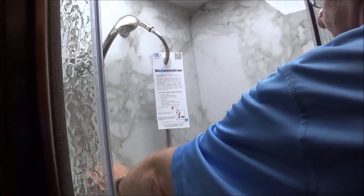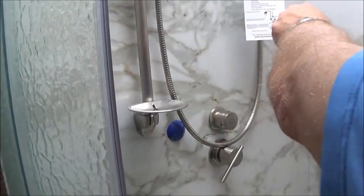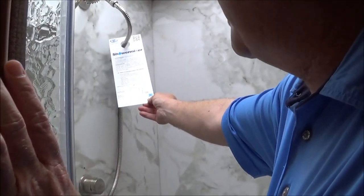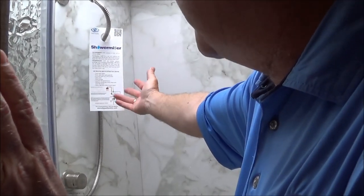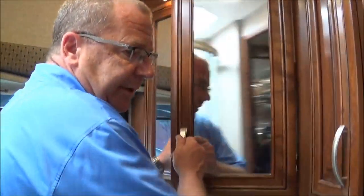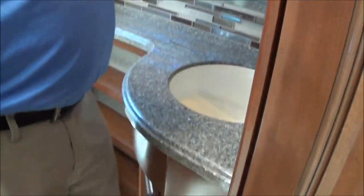Up front we've got a full bath — nice shower, nice backing, a big skylight, a handlebar, and a little place to keep your soap. New is the Shower Miser: you turn it on, it takes the water so you're not letting it run all the time, tells you when it's hot or cold, and recirculates it back into the fresh or gray tank. Here we've got the porcelain toilet, a window, a fan, a medicine cabinet, storage, a nice big bathroom sink, and a place to keep your towels.